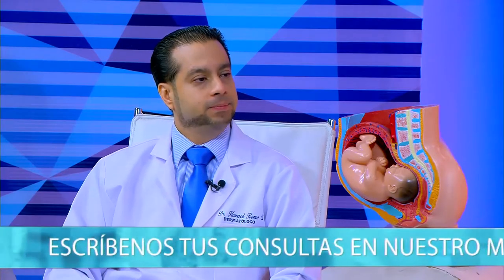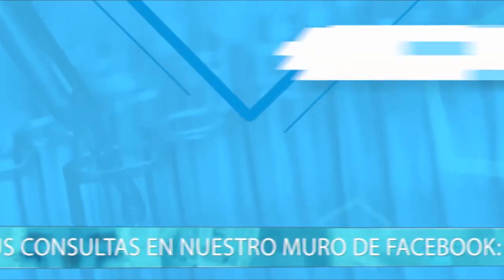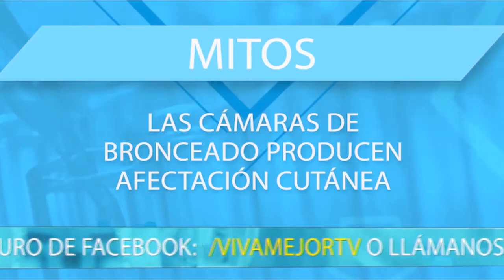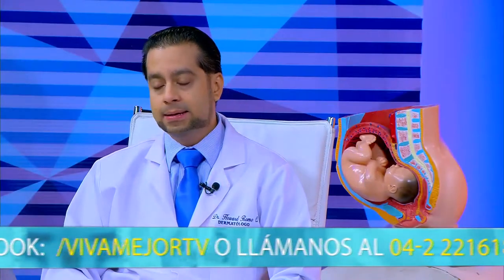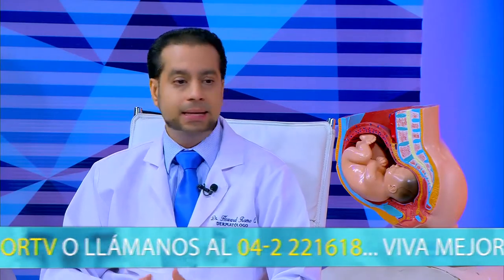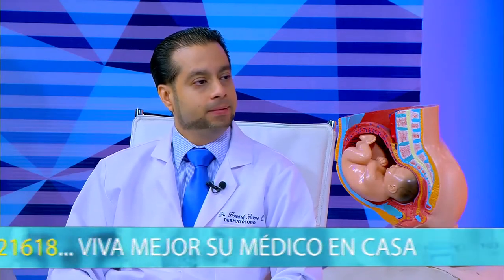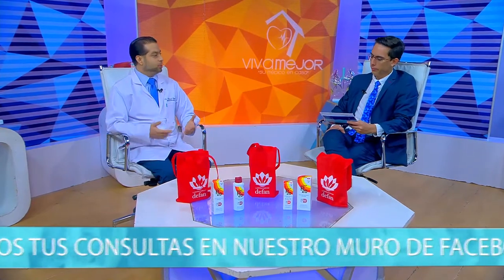Otro mito importante para adolescentes que quieren broncearse: las cámaras de bronceado producen afectación cutánea. En Estados Unidos ya se están prohibiendo en muchos estados porque están muy asociadas a daño cutáneo. Hoy también existen pinturas de bronceado en spray que son productos químicos que pueden causar daño en la piel a largo plazo.